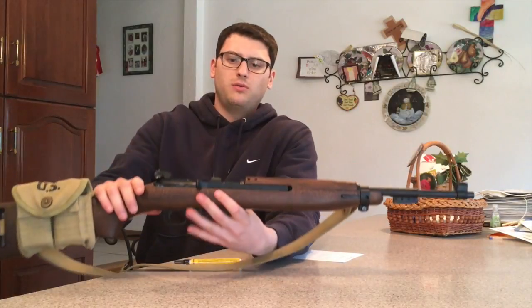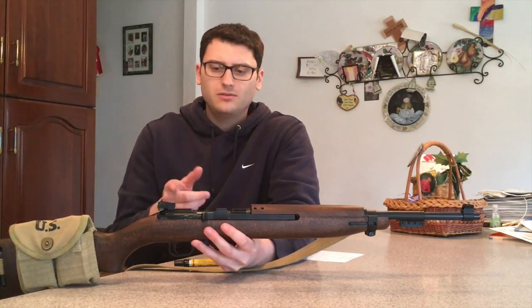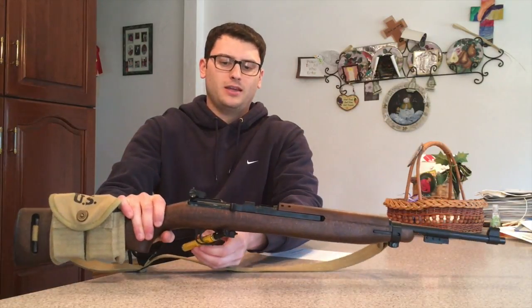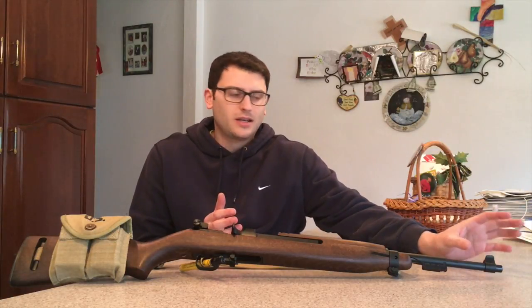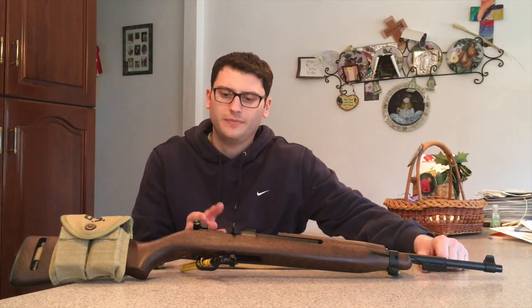Build quality: the steel and aluminum are pretty standard for 22s. A lot of 22 manufacturers do use plastic because it keeps manufacturing costs down — we can't really blame them for doing that, but it does detract a little bit. I get a little nervous with the plastic sights. I've read a few reports of these things being dropped and a piece of plastic breaking off from the front sight or the rear sight — it is all just plastic.